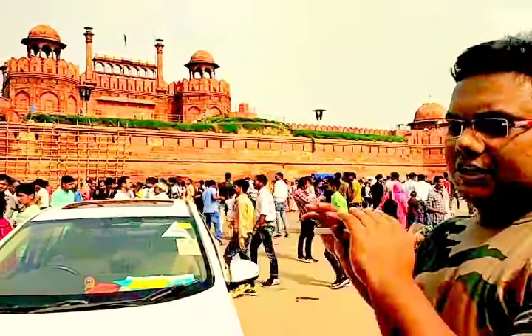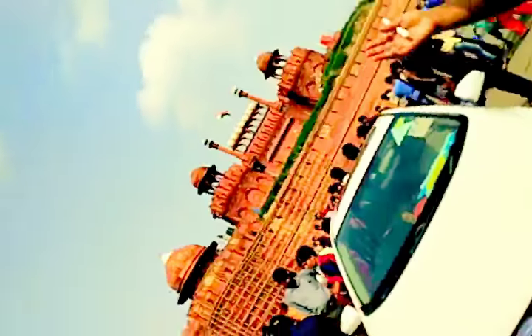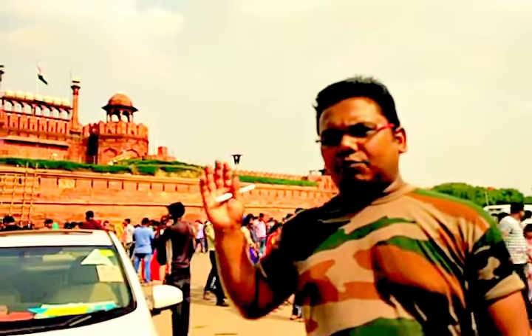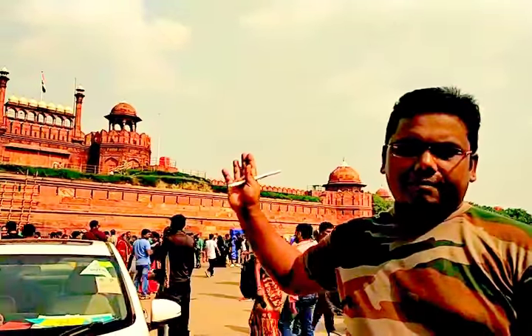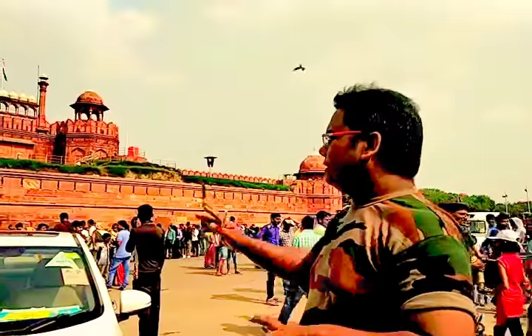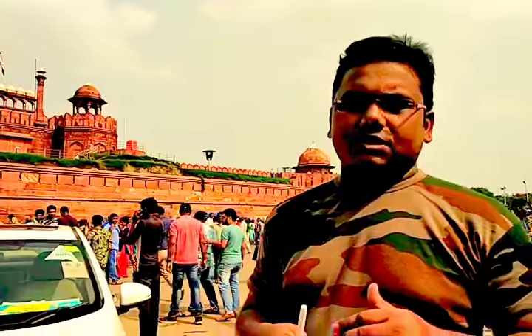On 15th August 1947, Pandit Jawaharlal Nehru hoisted the national flag here, and that is the reason every Prime Minister of India goes to the same place to hoist the national flag on 15th August. One very important fact is that it took 10 years to build this Red Fort.